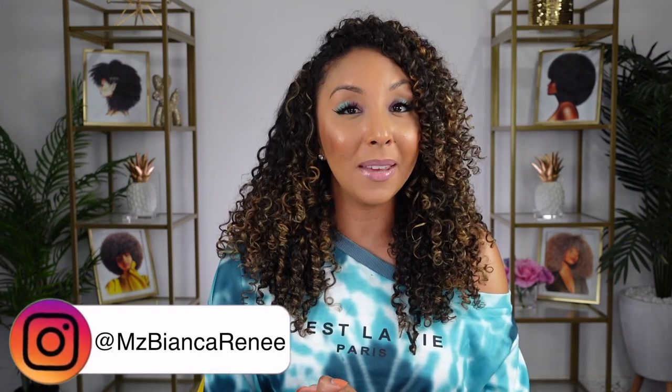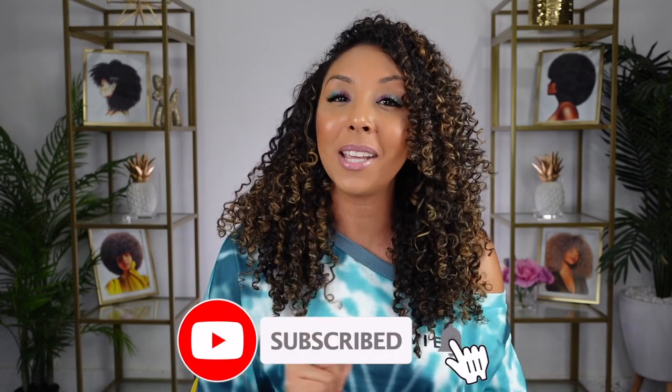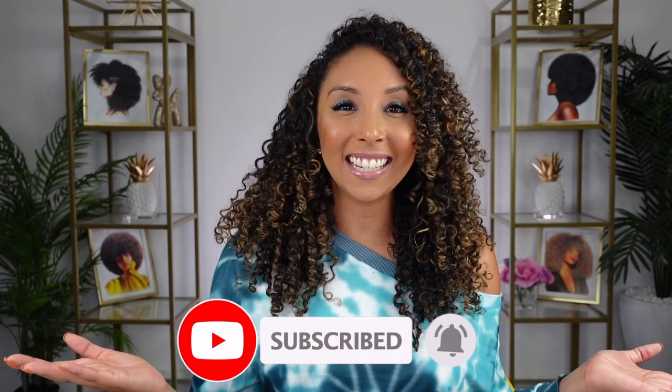If you're looking to try these products, they are available at Ulta Beauty. Leave me a comment and let me know what you think. If you want more reviews like this and want to be included in the conversation, follow me on Instagram, Twitter, and TikTok at MsBiancaRenee. I post new videos every week, so give me a thumbs up, subscribe, and hit that little bell to be notified. I'll see you guys next time — thanks for watching Bianca Renee Today.